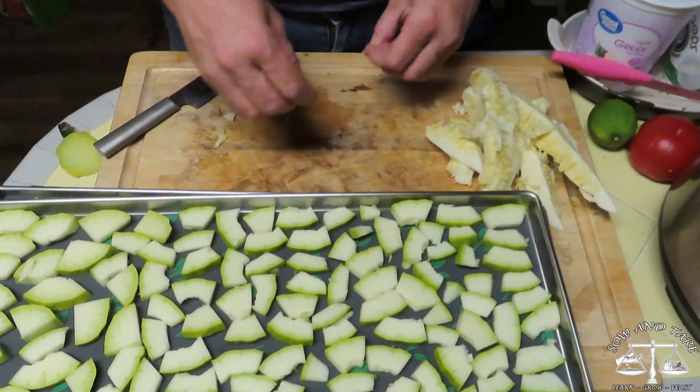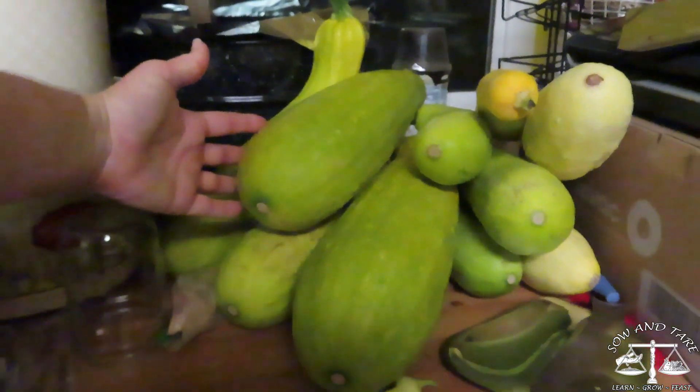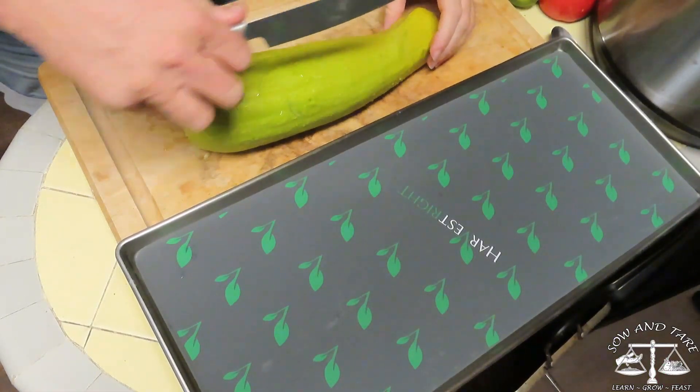I'm going to put this in the freezer and it'll be ready when the freeze dryer is done. I've got two trays, and there's that many left that I already harvested. August 7th — another squash, slightly smaller.